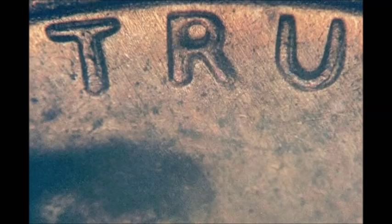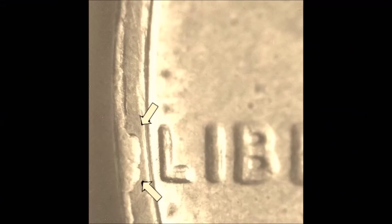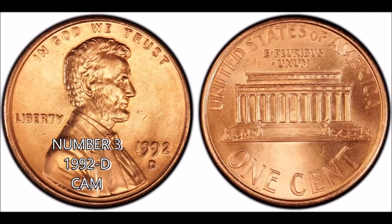In circulated pocket-change condition, the 1972 Type 4 Double Die can range from $150 up to around $1,000. In uncirculated condition they can run mega money — at MS-63 you're looking at $2,000 to $3,000, with much more for higher-graded examples. These double dies can be worth a fortune if found in uncirculated condition.